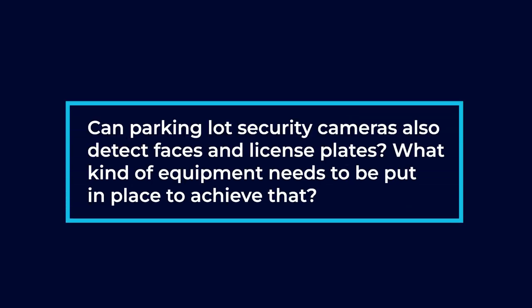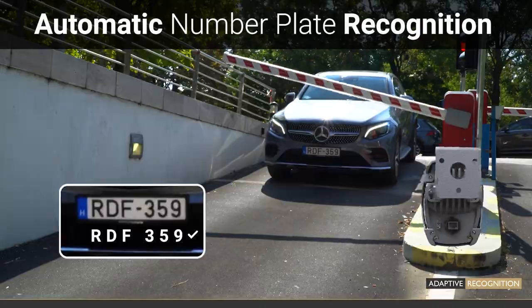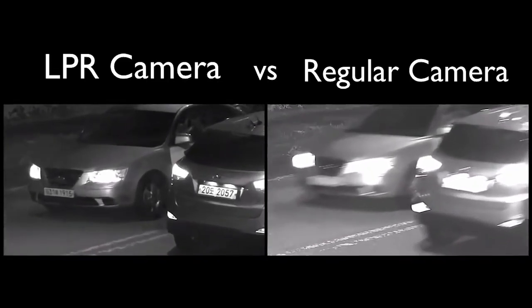Can parking lot security cameras also detect faces and license plates? What kind of equipment needs to be put in place to achieve that? We can't really capture faces — usually the parking lot cameras are up higher. But license plates we definitely capture, and we have to have a special camera called a license plate recognition camera. A lot of people think standard cameras can pick up license plates 24 hours a day. Sometimes in the daylight, even with a high-resolution camera, they can. But what happens at nighttime is you get what we refer to as infrared bounce back. All of our cameras have infrared lights on them.